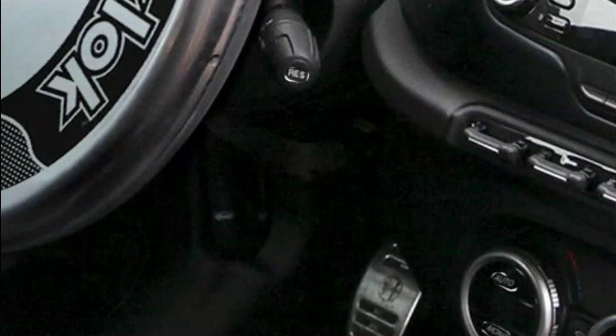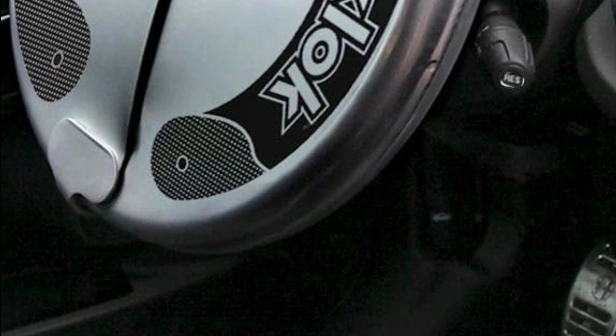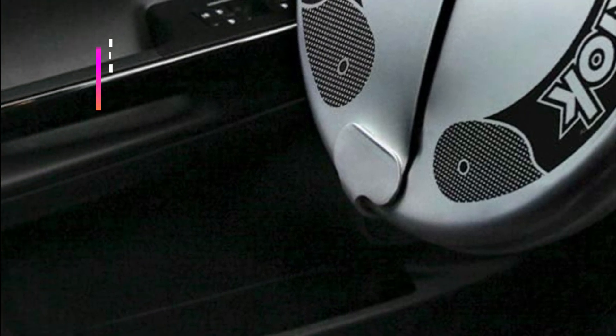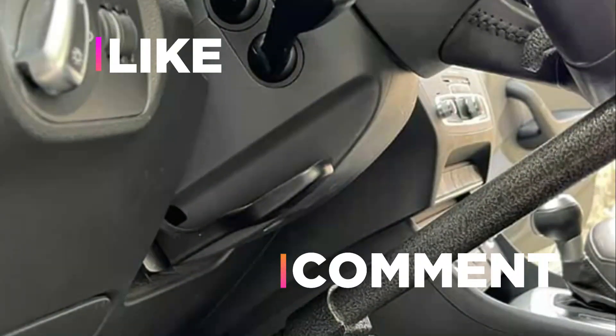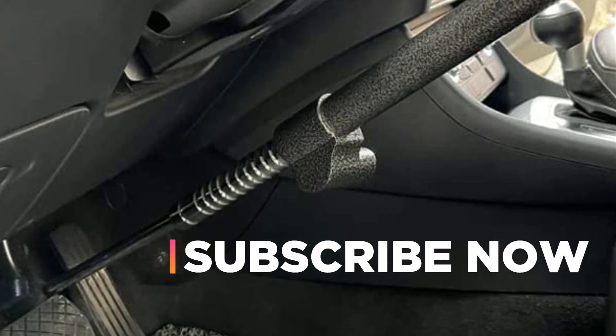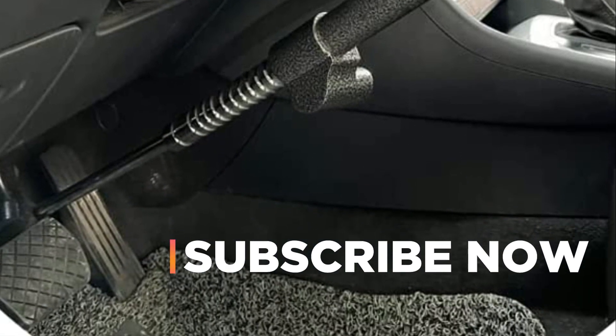Hope you found this video helpful in finding the best car anti-theft devices. If you found this helpful, please give a like. Comment your valuable opinion and tell us which one is perfect for you. Subscribe to our channel to get the latest updates on different product reviews.